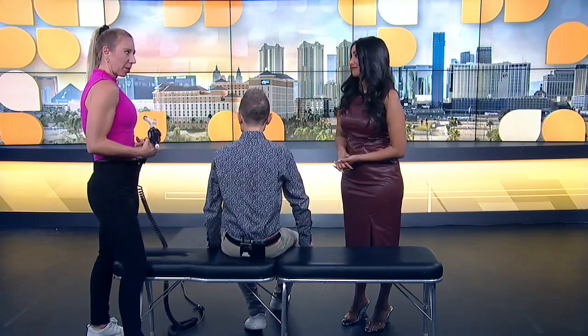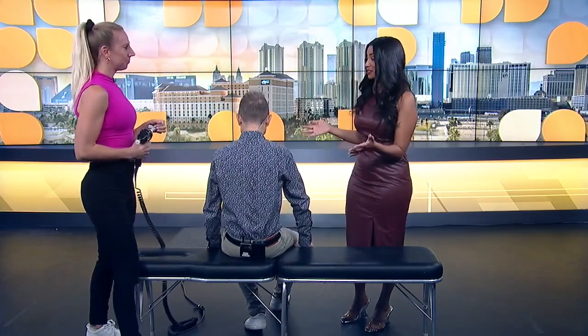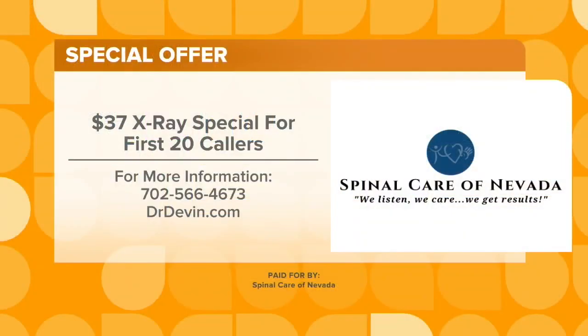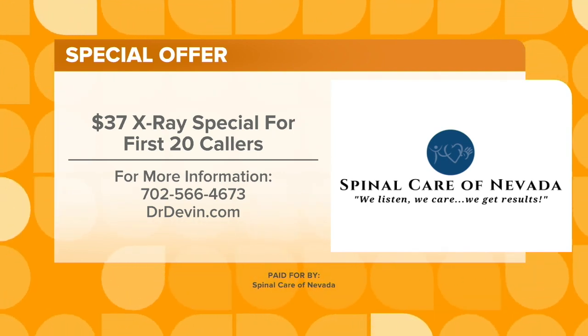You also have a special offer for our viewers today. Normally this costs a couple hundred dollars, but for our first 20 callers we're offering all of this for just $37, which goes to paying our awesome staff. To get that $37 X-ray special, call 702-566-4673, or learn more at drdevin.com.